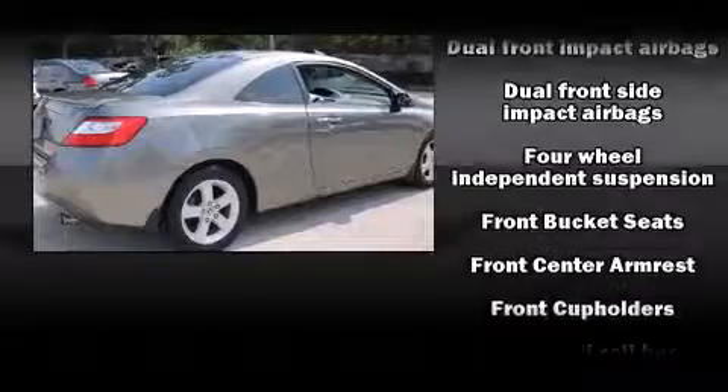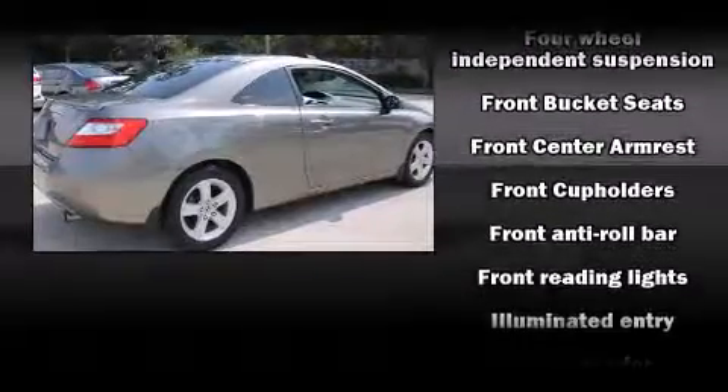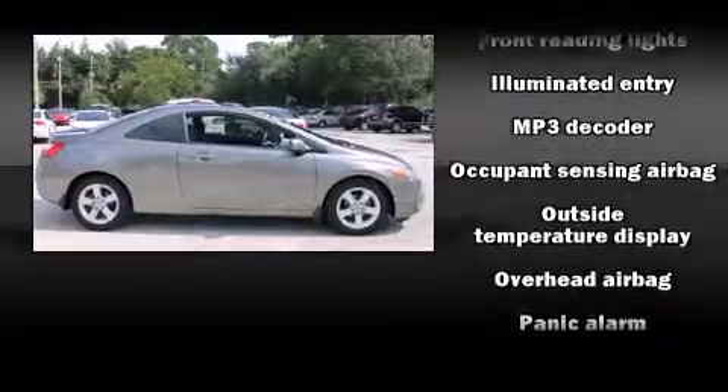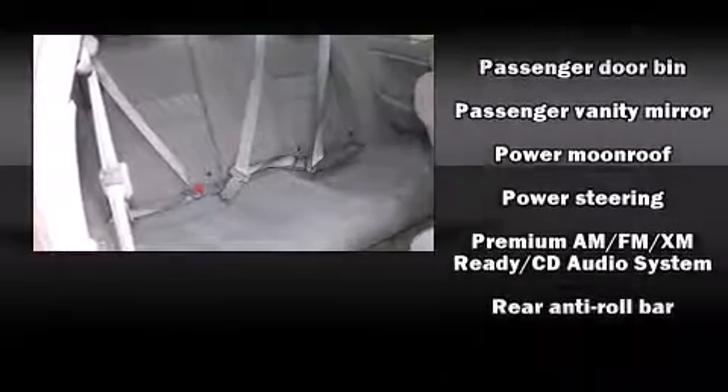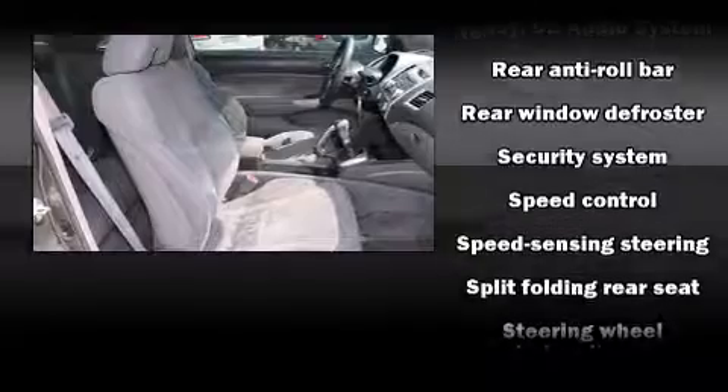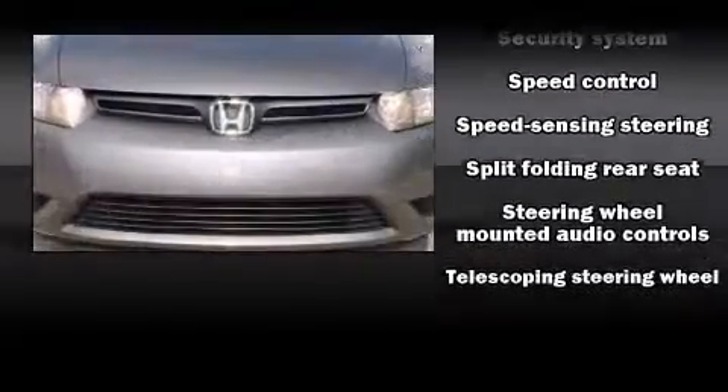Honda also prioritized safety and security with features such as dual front impact airbags with occupant sensing, front side impact airbags, anti-whiplash front head restraints, ignition disabling, and four-wheel disc brakes with ABS.